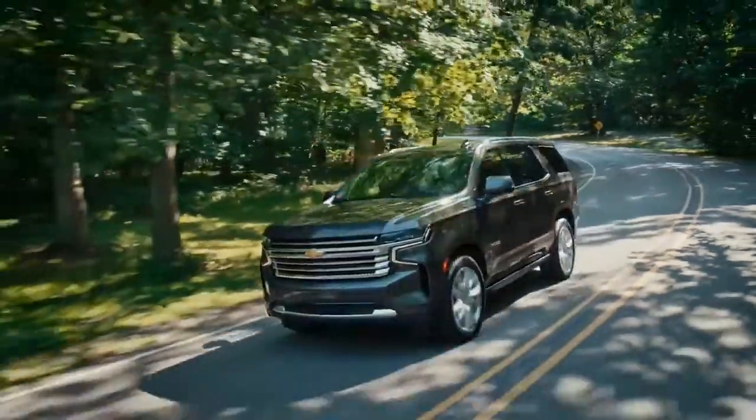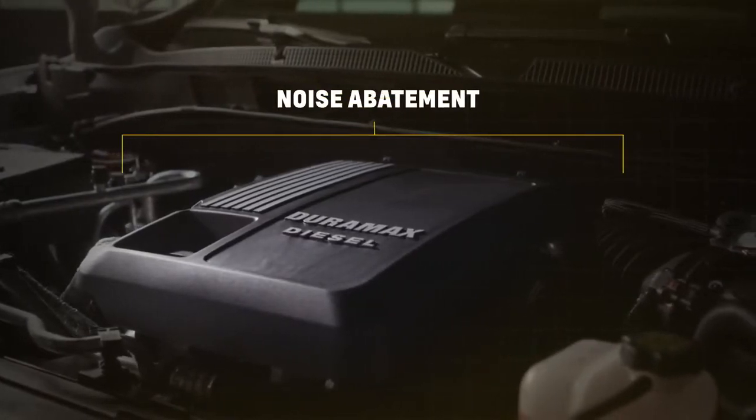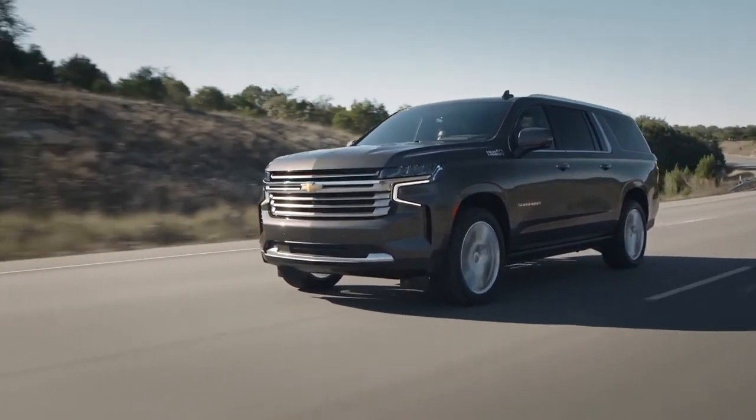The team made small changes to adapt the engine from the pickups to the full-size SUVs. SUV customers are looking for a quiet cabin experience, so we've added additional noise abatement under the hood. There's new software leveraging the faster data processing power capabilities that are built into the all-new SUVs.